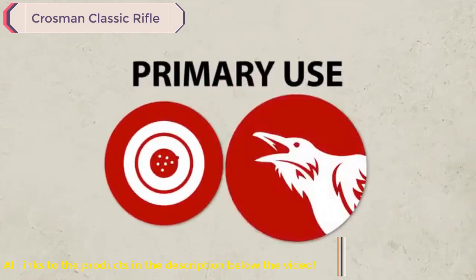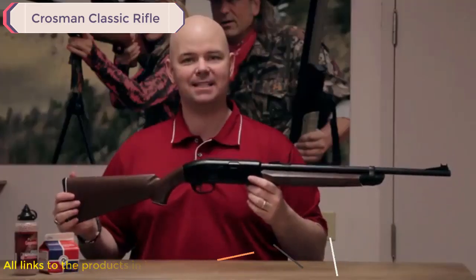This rifle is great for target shooting and small pest control, so pick one up today and take it outside.